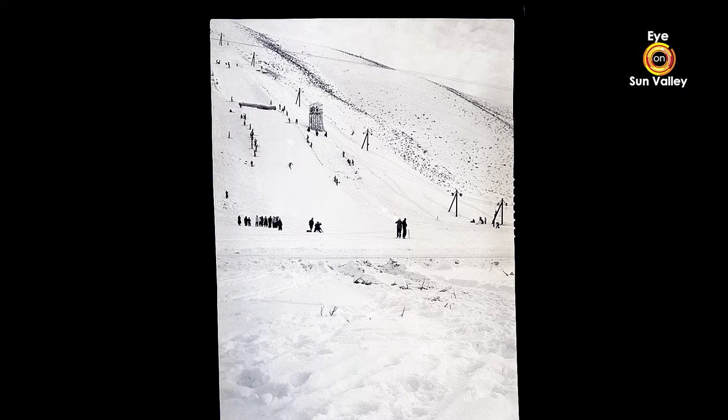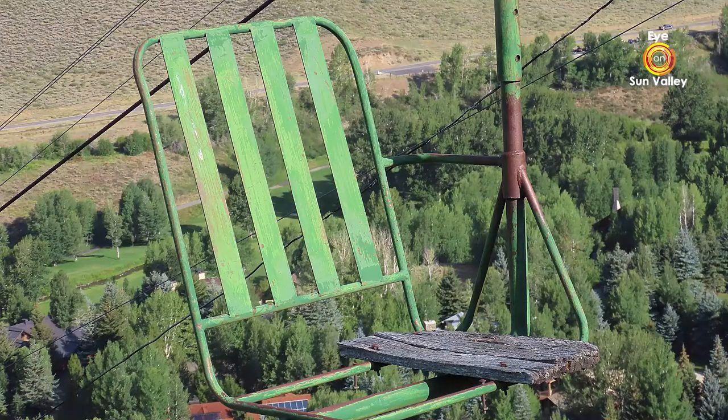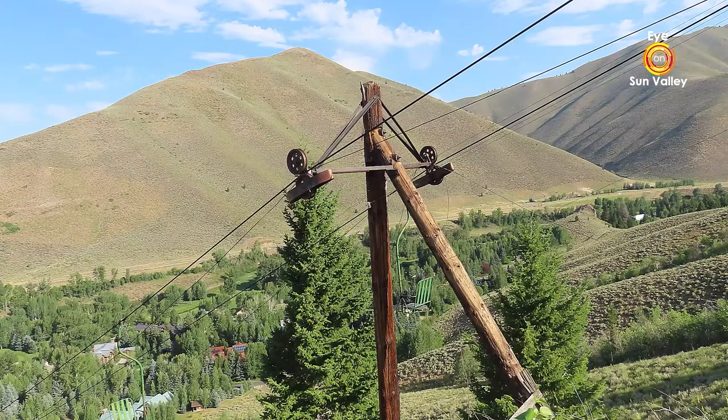Keep in mind, this is 1937 — they actually used this in 1938 for the first time. There were virtually no ski lifts anywhere in the country. Sun Valley was revolutionary in the fact that it had the first chairlift, which was invented by Union Pacific engineers.